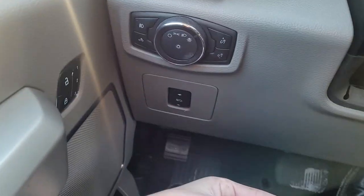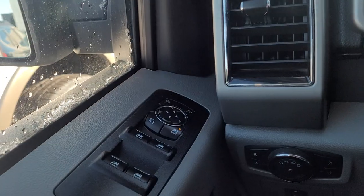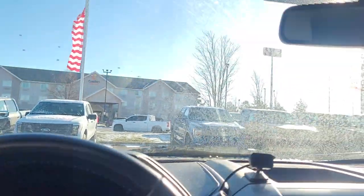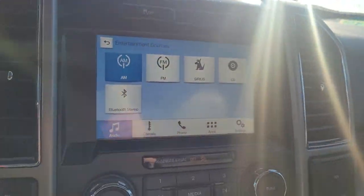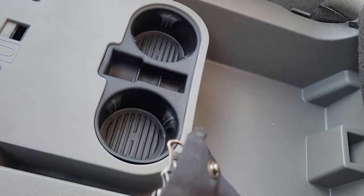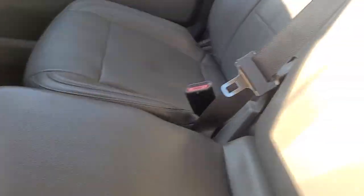It's got cruise control, the speak button, automatic headlights, fog lights, and a light on the back of the cab. You can move the pedals closer or farther from you, and it's got memory seats. We have two sets of keys for it as well. In the middle there's a top tray, a couple of cup holders, and if you fold the seat up you've got a storage compartment down here with cup holders. You can flip those out to give you an extra seat if you need it.